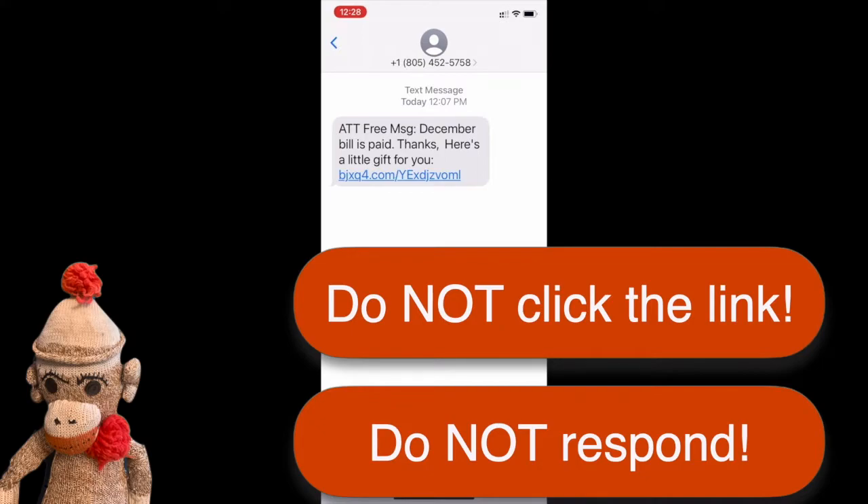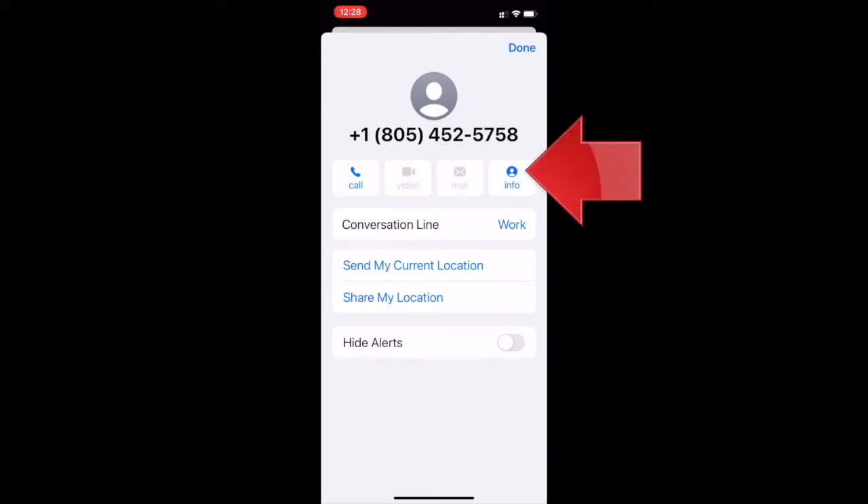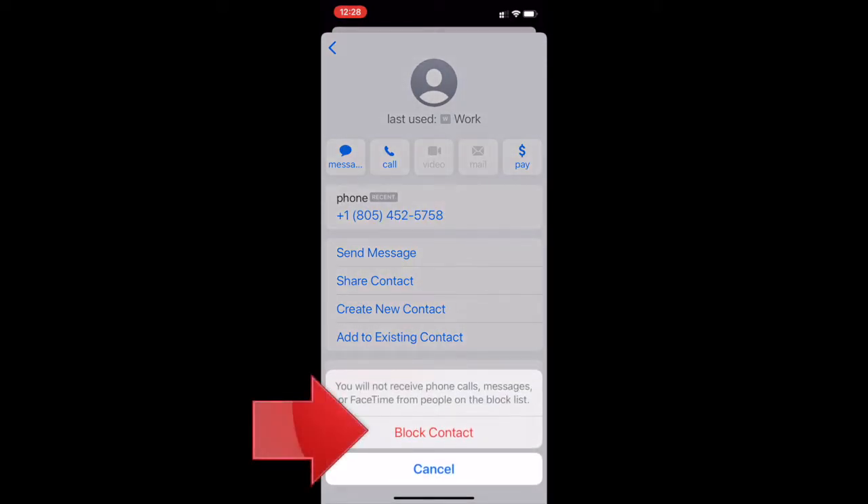What you should do instead is block this phone number. It's easy once you know how, but it's not so obvious how to do it. Here's how to block this number on your iPhone or iPad: tap the little head above the phone number. In the next window that appears, tap the Info button right here. Then tap the option to block this caller. You'll see a warning that you won't be able to get calls or texts from this person in the future. Just confirm and you're all set.